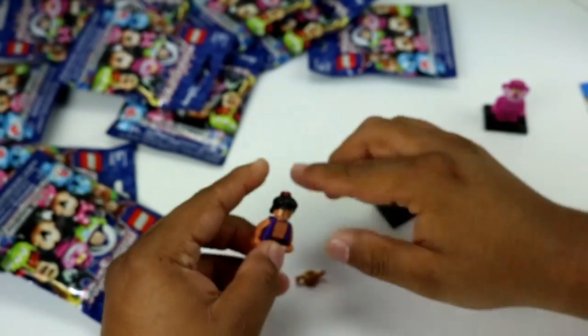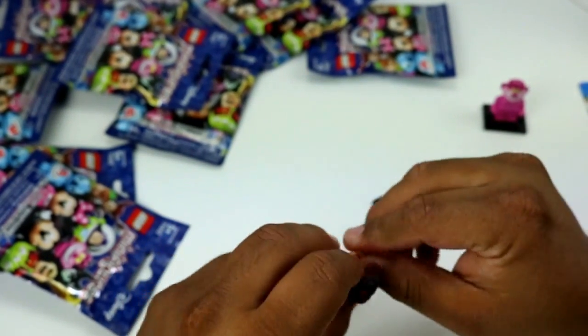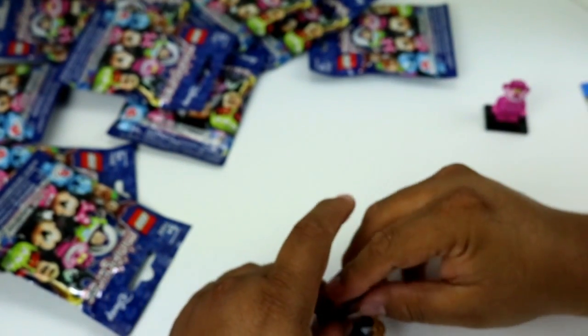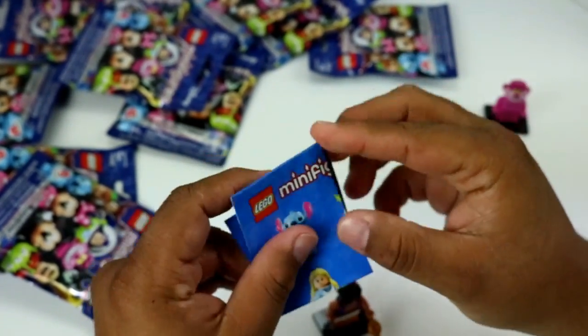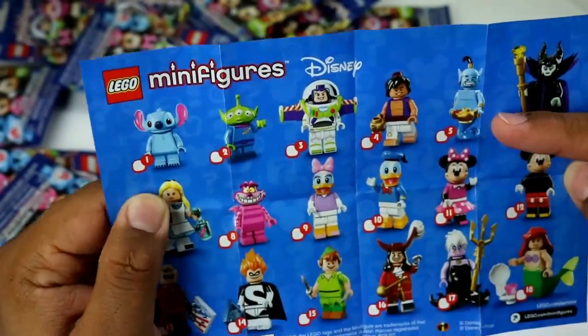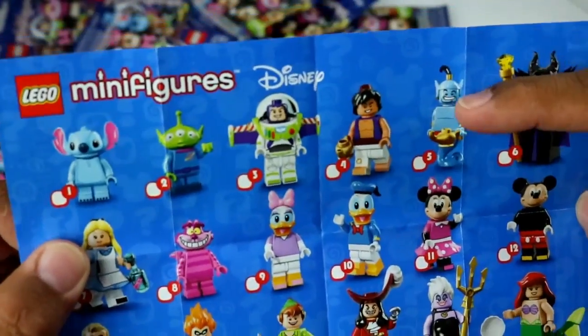He's got a patch on his pants and he comes with his lamp. Is the genie in the set? Yeah, we get an Aladdin — look at you guys right there. Aladdin and Genie.